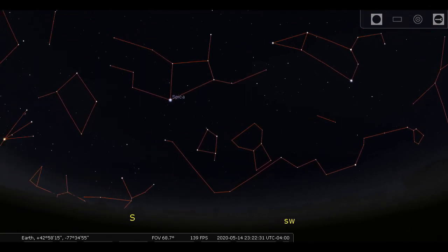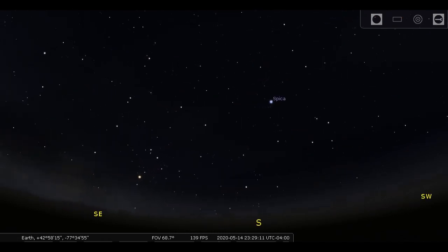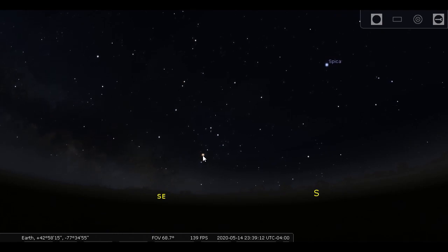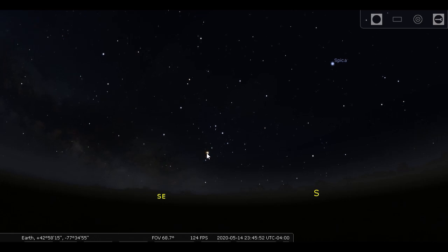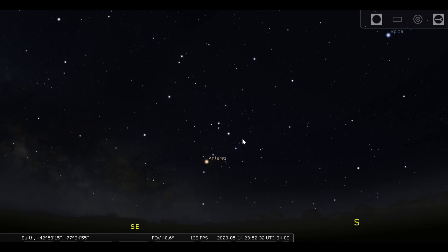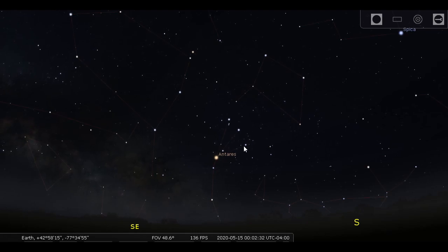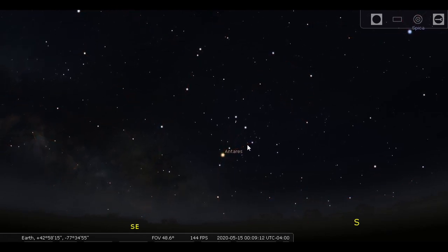Come on around to the southeast and you'll see a really impressive bright reddish-orange star called Antares in the constellation Scorpius, the Scorpion — really noticeable. There's Antares and a curve of three stars above. That's one way to connect the stars to sort of make the shape of a scorpion.